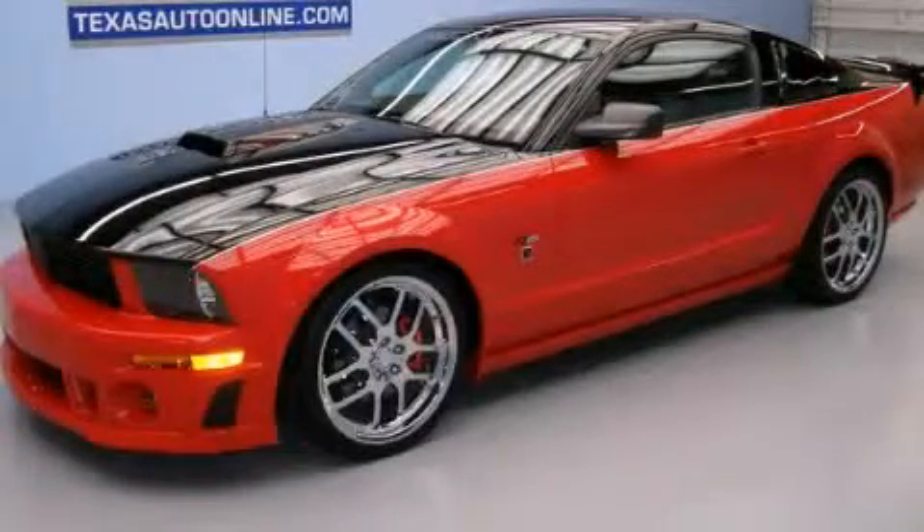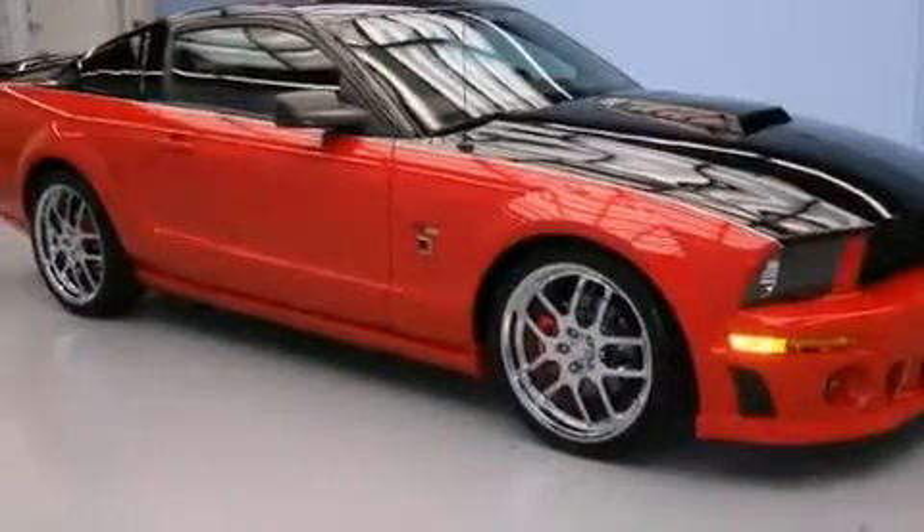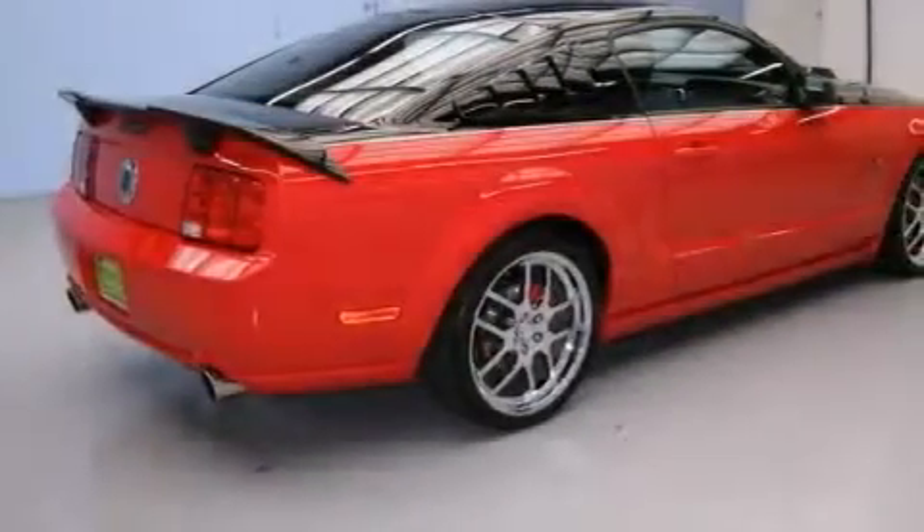This is a 2009 Ford Mustang designed to turn heads. It features a 4.6-liter 8-cylinder engine and a manual transmission.